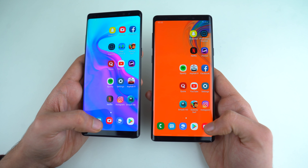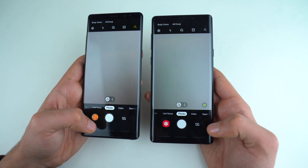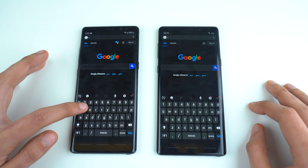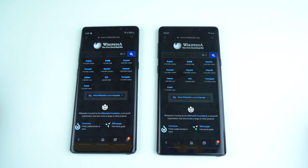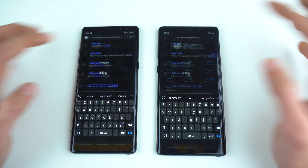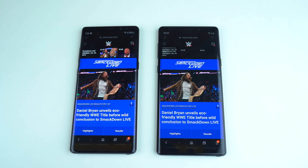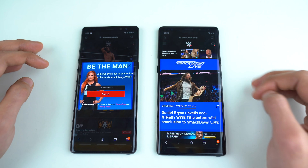Last but not least, we have the default camera application — and that's about the same on both phones. Time for quick browsing: we have wikipedia.org on both phones, and the Note 8 is a little bit quicker, but overall really fast performance on both. Next is wwe.com — loaded up faster, again slightly faster on the Galaxy Note 8. Scrolling is really smooth on both phones.